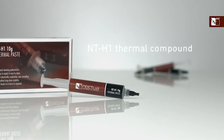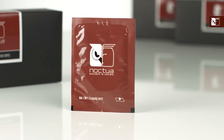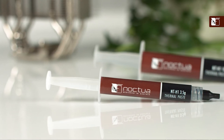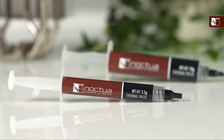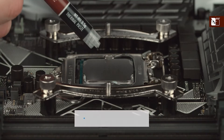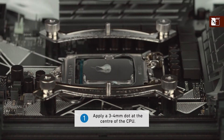Next up is the Noctua NT-H1. Whether you're a beginner looking for a thermal paste you can rely on or an advanced builder, the Noctua NT-H1 has what it takes to give you decent cooling performance. With a thermal conductivity rating of 8.5 watts per meter Kelvin, this ceramic-based thermal compound can keep your temperatures down for five years after application. It's also worth noting that this has a three-year shelf life.